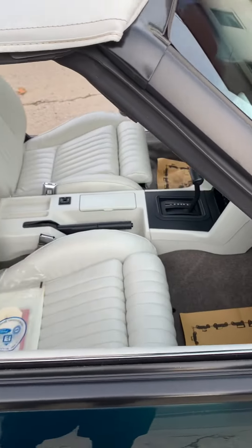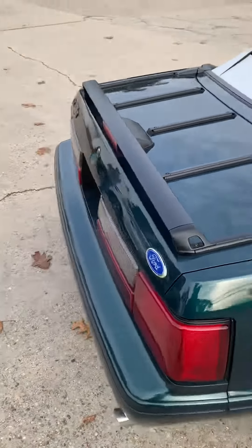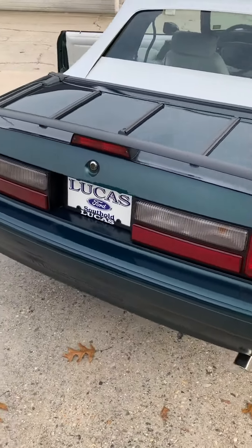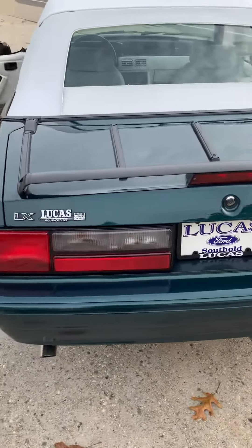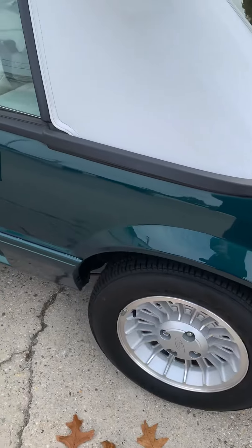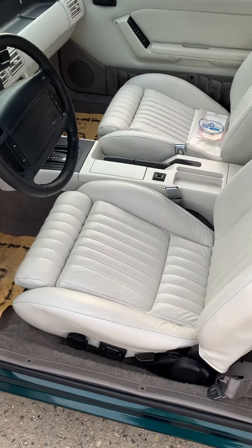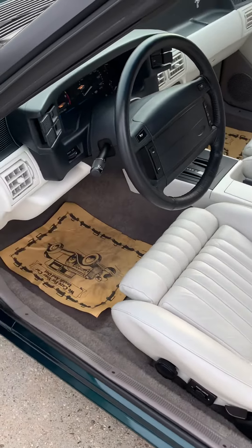The car then had a new gas tank, fuel pump, and fuel filter installed, and all the fluids were changed. A new battery was installed, as you can see on the invoice. The car was detailed and then put into the owner of the dealership's private car collection.